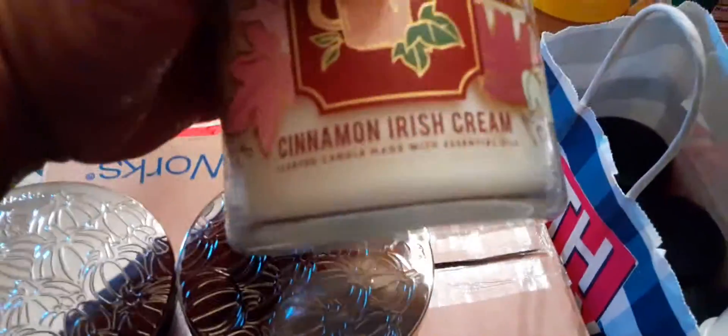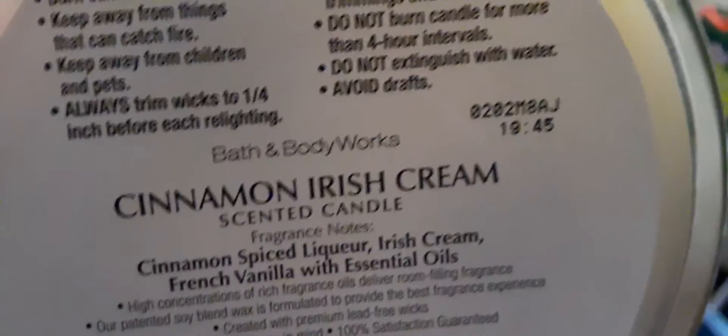And number 10 is Cinnamon Irish Cream. The notes are cinnamon spice liqueur, Irish cream, French vanilla with essential oils.